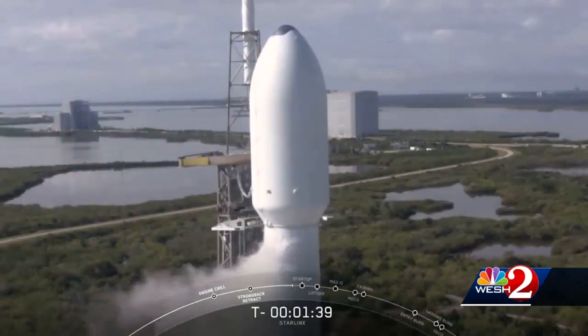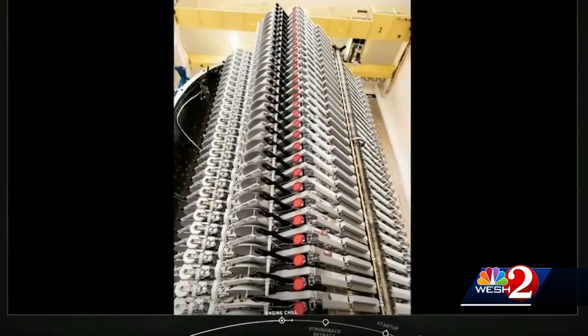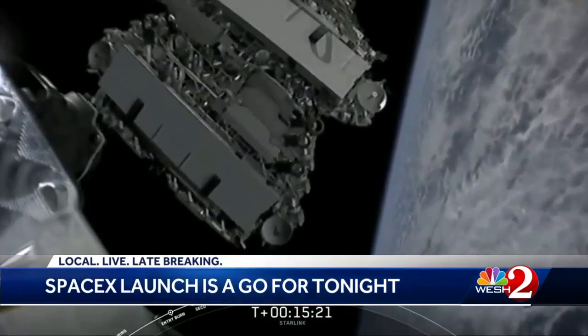Tonight, instead of a 5-ton crew capsule, the SpaceX Falcon 9 will carry 15 tons of satellites. Looking inside the nose cone, you can see the pancake-flat Starlink satellites — 60 of them in a single dispenser, waiting to be dealt out like playing cards when they get to space.